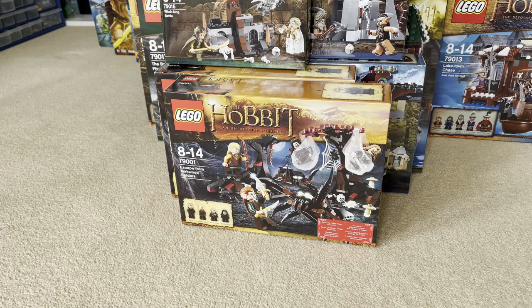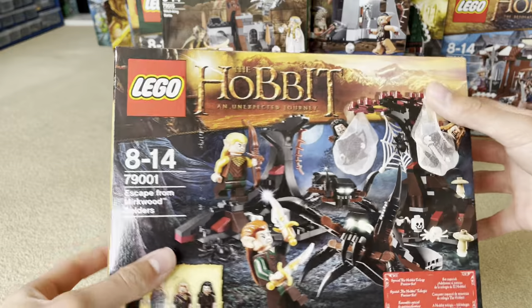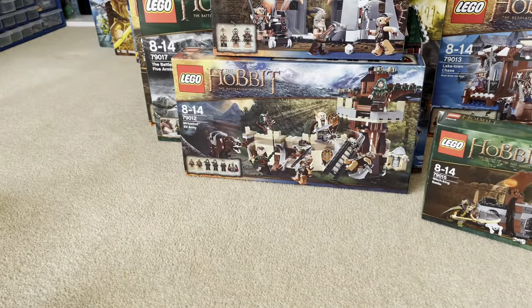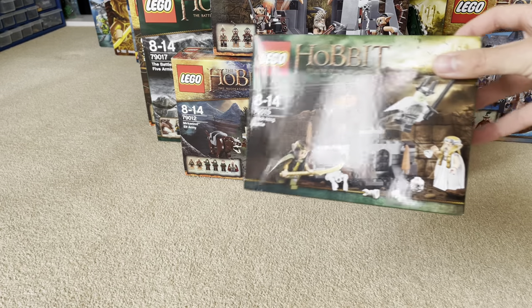And of course the classic TV series Batcave. Next up, let's take a look at the Hobbit sets. We have two of these Mirkwood Spider Escape sets — I've already built one. And then we have the Witch King Battle.